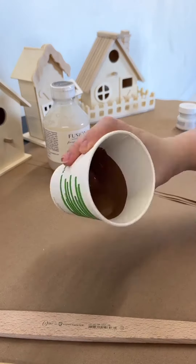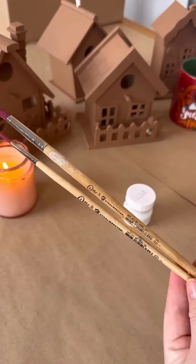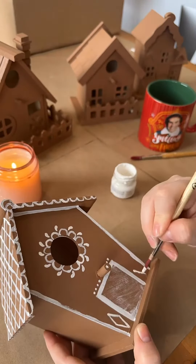Mixing one tester of Woodwick and Tuscan Orange gave me the perfect gingerbread color, and I got to work. To create the frosting details with precision, I used our Stalmeester 1 Series artist brushes that easily handled the smallest of details.